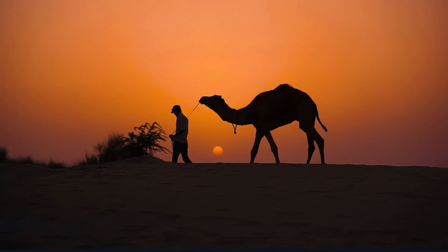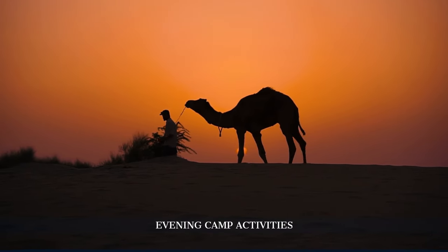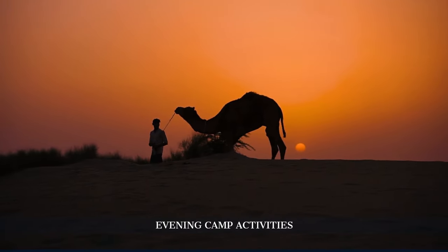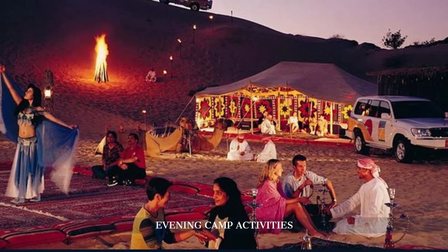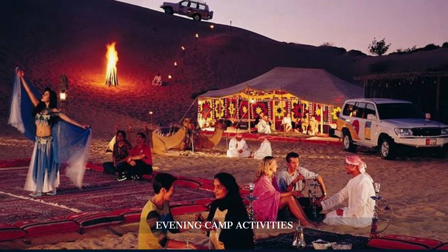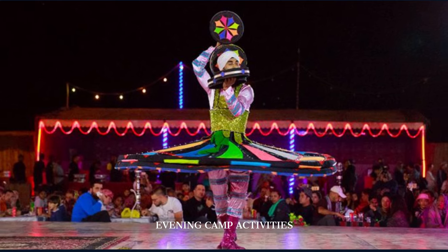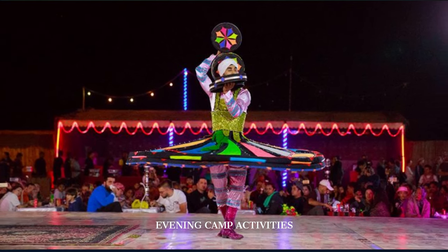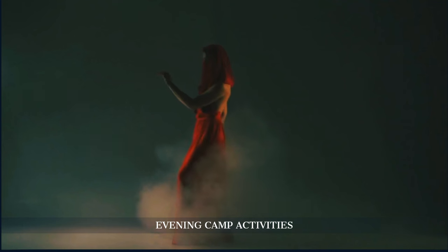As the sun begins to set, painting the desert sky in hues of orange and pink, the camp comes alive with a variety of cultural activities. The highlight of the evening is a series of performances, including the mesmerizing Tenura dance, a traditional Egyptian folk dance, and a captivating belly dance show under the stars.